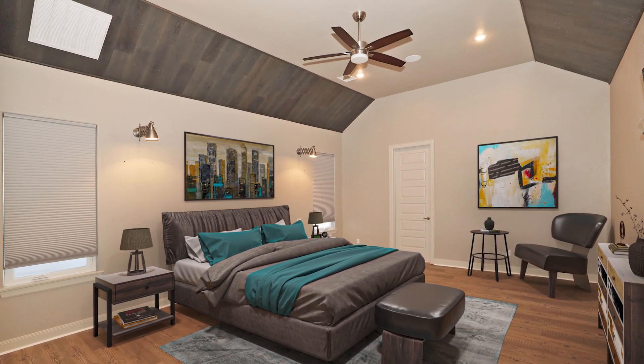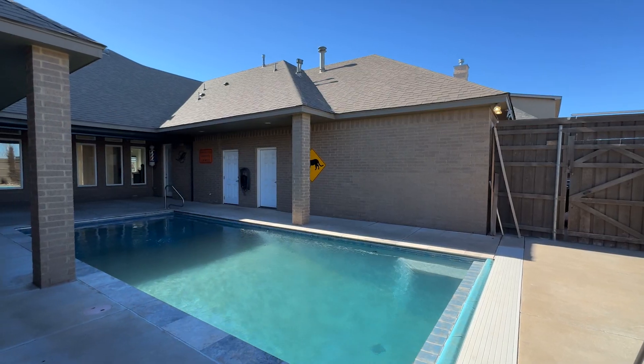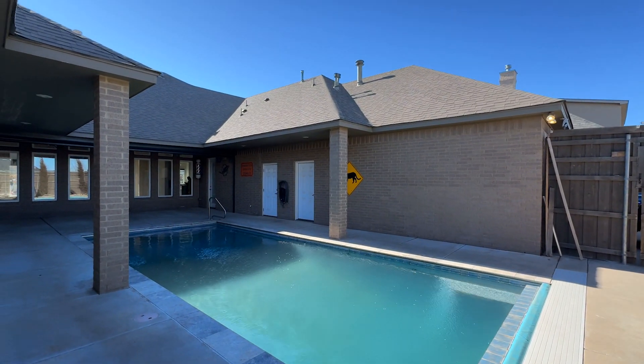The owner's suite is a retreat with a luxury master bath and large closet. Cool off during those hot Texas summers in the swimming pool.